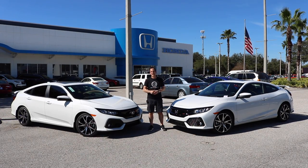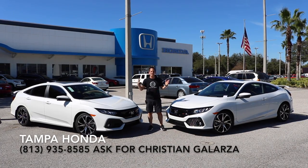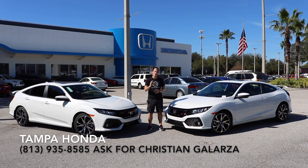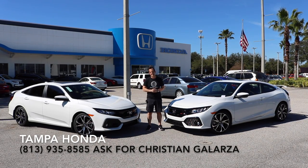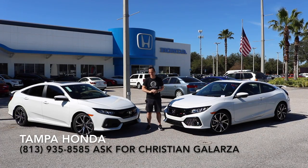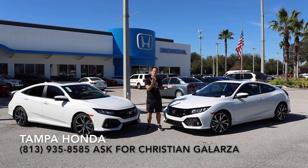Hey guys, what's up? It's Joe Rady from Rady's Rides, and I'm back here at Tampa Honda in sunny Florida. We have one heck of a comparison for you — we're going to compare these two brand new 2019 Honda Civic SIs: the sedan and the coupe.